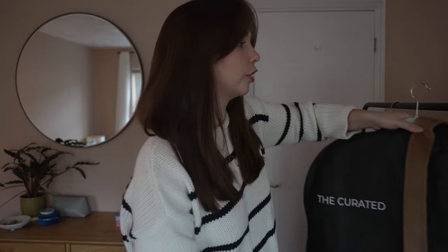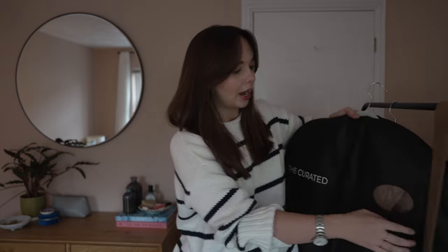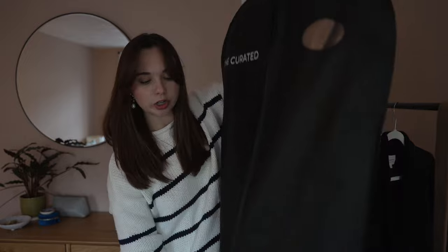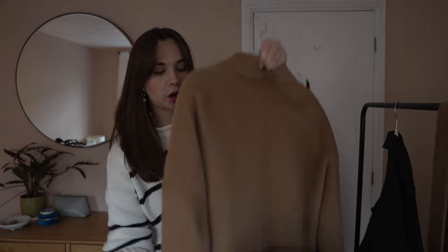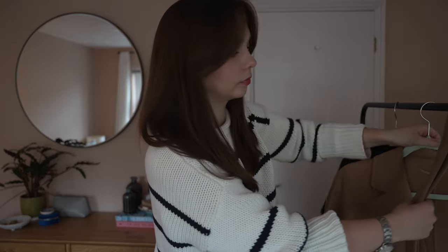Moving on to the coat from The Curated — the first thing to note is that unlike the Cezanne one, this actually comes in its own dust bag to protect it, which is a nice touch for quite a premium coat. Taking it out of the bag, it's this gorgeous rich camel colour. This coat comes in five or six different colours. The Curated is definitely a slow fashion brand, so they don't hold huge amounts of stock in order to prevent waste. A lot of the time this coat will be on pre-order and you'll have to wait maybe a month to receive it.